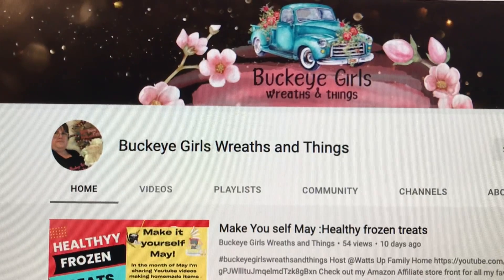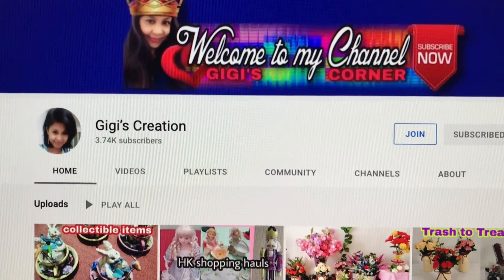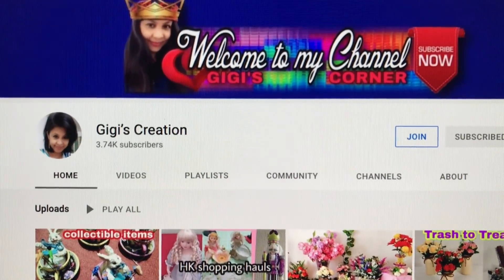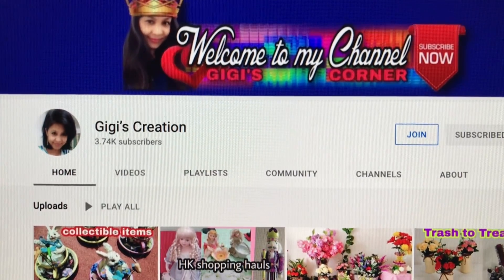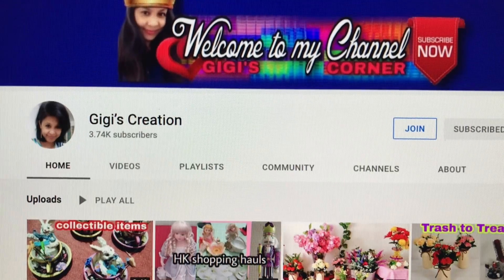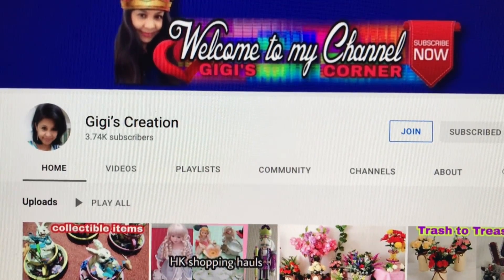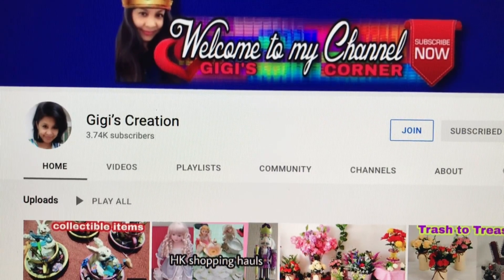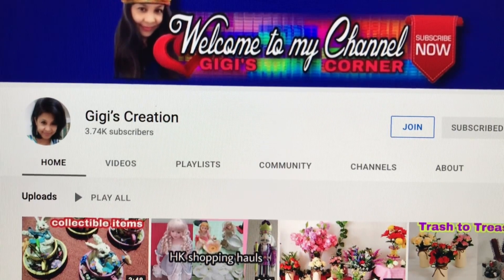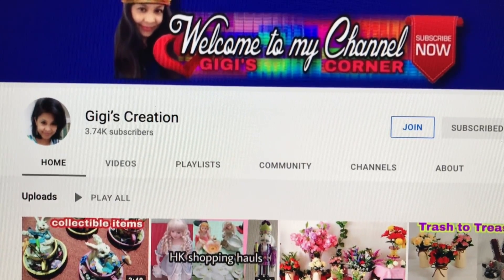My other co-hostess is Gigi Creation. She's an awesome channel and she really is a great supporter. She's always here cheering me on and giving lots of love and support wherever she can. Please go check out her channel too.